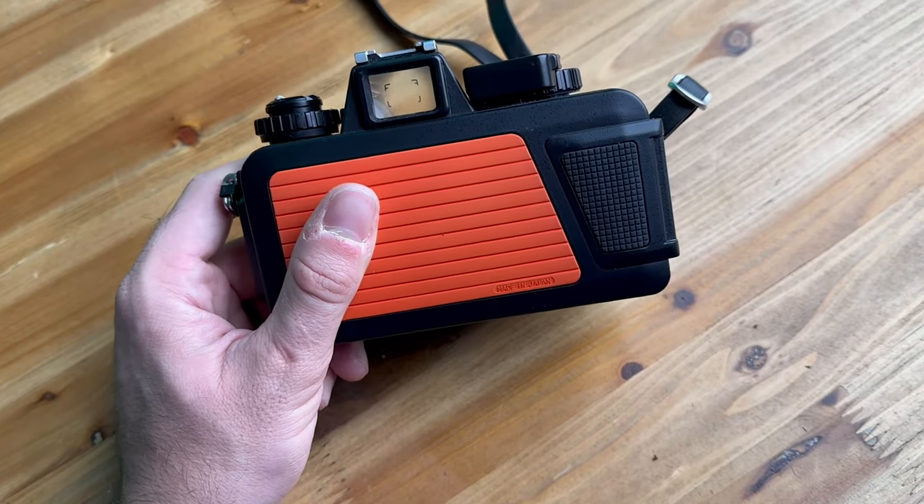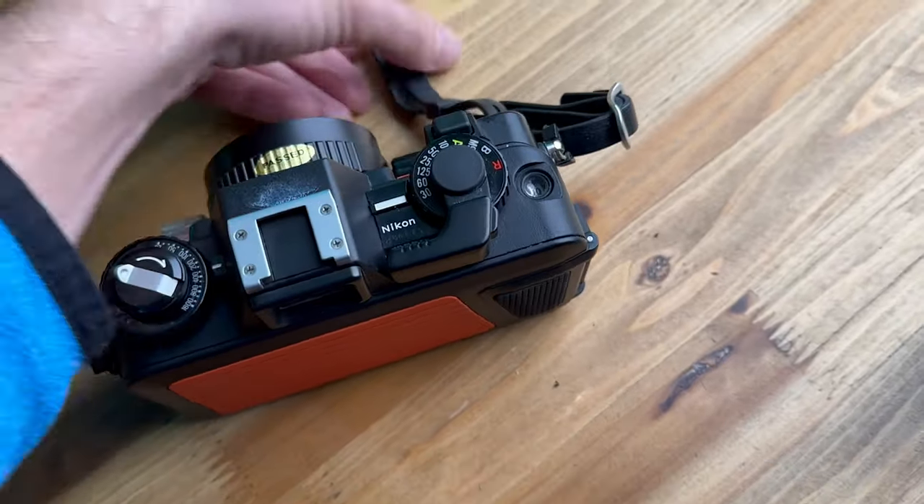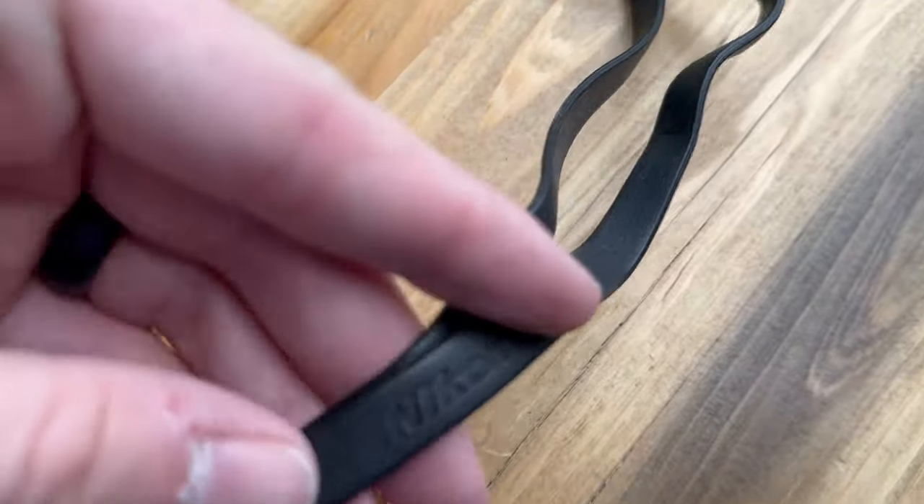The shutter speeds available on the Nikonos V are 1/30th of a second all the way to 1/1000th of a second. There's also a bulb mode for long exposures, if that's the kind of thing you're into. The camera's got a center-weighted photodiode for electronic light metering, and the camera does feature some automation — some automatic shooting modes.